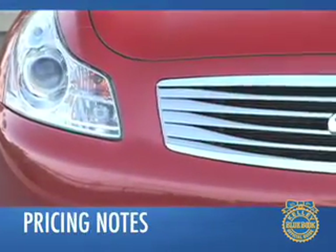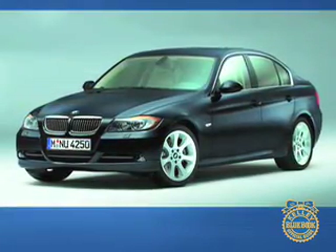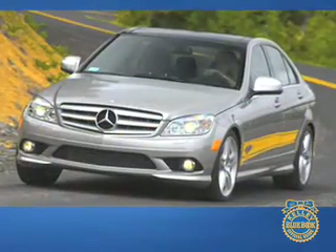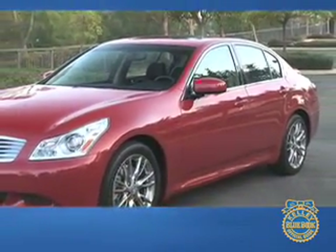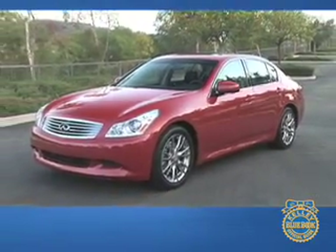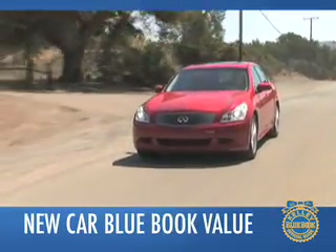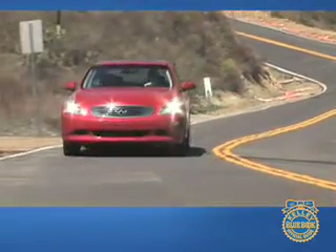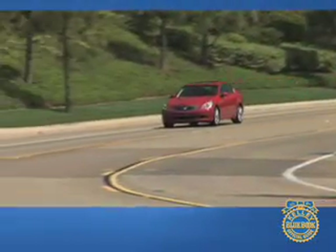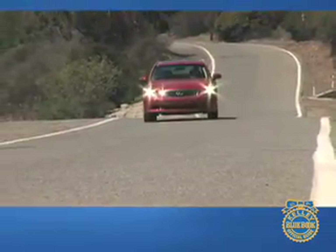At slightly more than $32,000, the G35's starting price undercuts its chief rival, the BMW 3 Series, by about $1,000, but is higher than the Lexus IS, Cadillac CTS, and Mercedes-Benz C-Class. However, when equipped to compete with the G35's standard 306 horsepower V6, the cost of its competitors jumps above the Infiniti's. To see what consumers are actually paying right now, check the New Car Blue Book value page. Residual values for the Infiniti G35 are expected to be very strong, faring slightly below the Lexus, but keeping pace with the BMW and exceeding the values for the Cadillac and Mercedes-Benz.